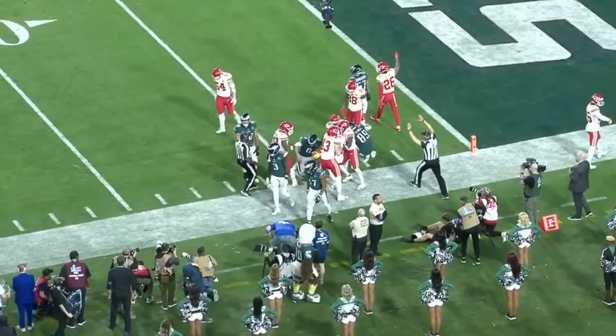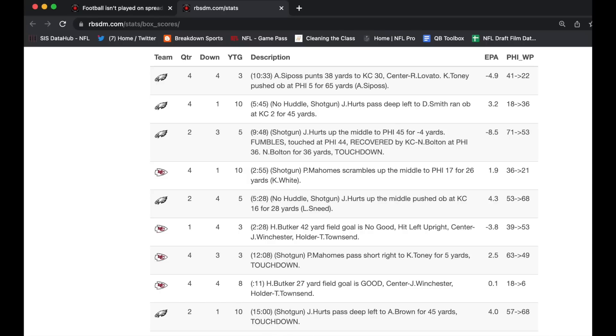Eagles could very easily have won the Super Bowl if that doesn't happen — and I think that's the most beautiful thing about football. That's that. It was a great Super Bowl, those were the biggest plays in the game. I found these on rbsdm.com — you can find every win percentage swing from every play from every game in the last couple of seasons on that website, so feel free to check it out. Thank you so much for following along this regular season. I'm not taking any break — I'll be back next week probably talking about some draft stuff. Thank you for watching, and I'll see you next week.